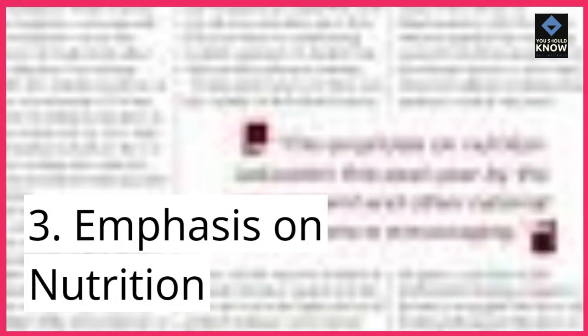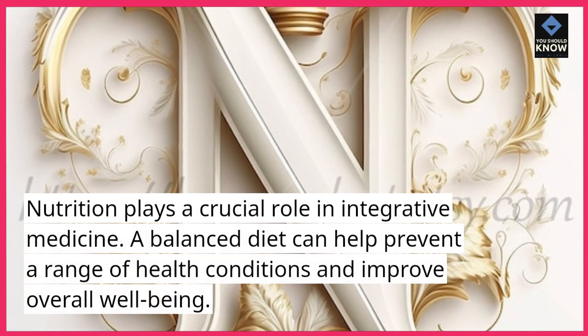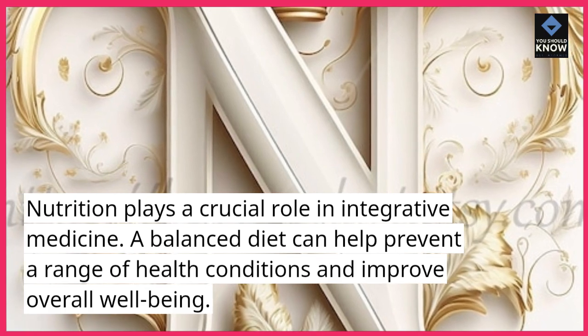3. Emphasis on Nutrition. Nutrition plays a crucial role in integrative medicine. A balanced diet can help prevent a range of health conditions and improve overall well-being.